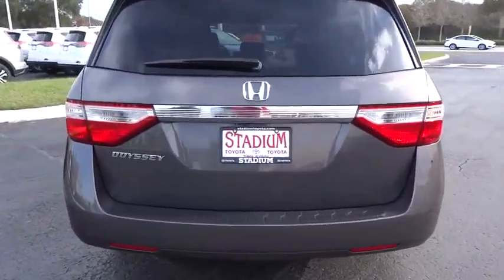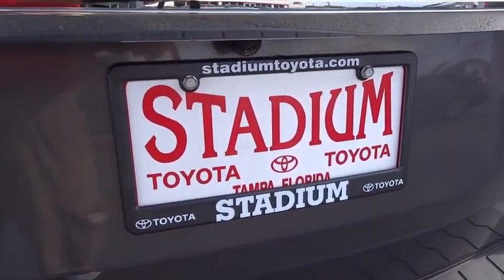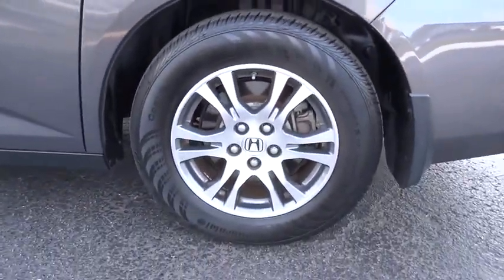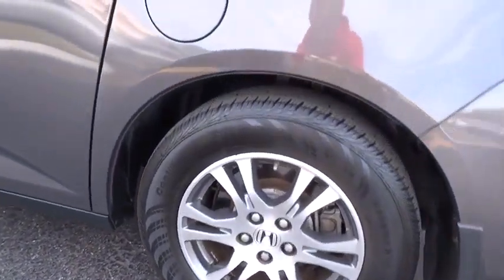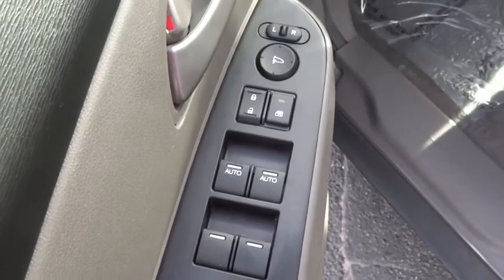This vehicle has less than 45,000 miles. Here are some of this vehicle's great options: power passenger seat, traction control, anti-lock braking system, Bluetooth wireless data link for hands-free phone, moonroof, and HomeLink garage door opener.